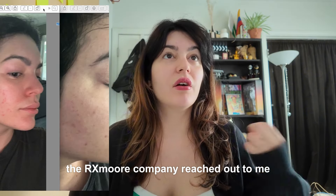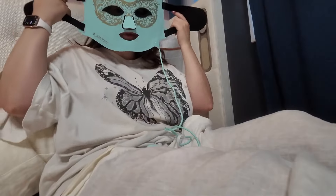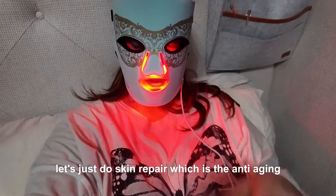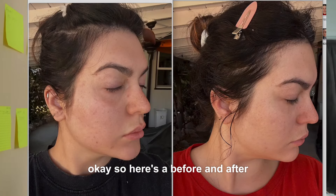Then the RXMoore company reached out to me and wanted to send me their LED light device. This is how I would usually use the mask — I just select 'skin repair,' which is the anti-aging setting, then I rest in bed and scroll on TikTok for 10 minutes.